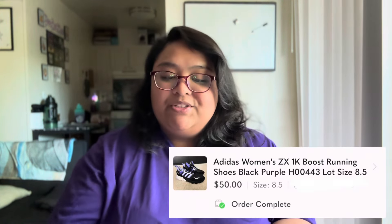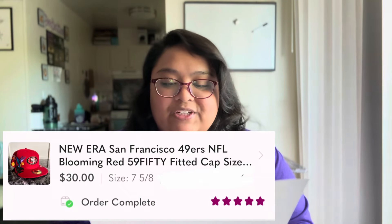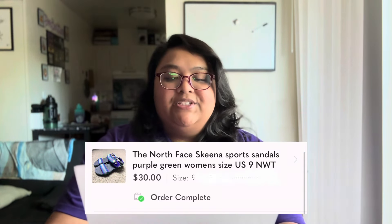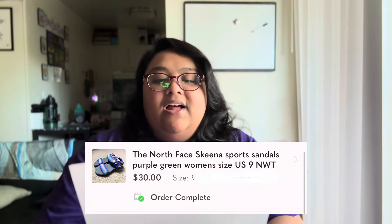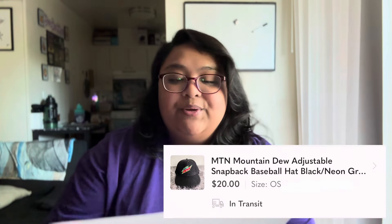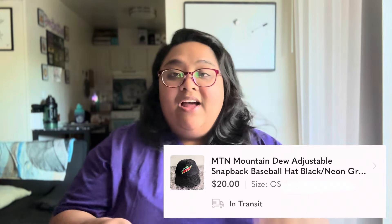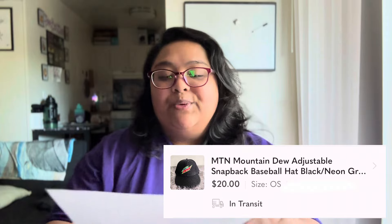The next online selling platform is Poshmark. The first item is this Adidas purple striped shoes, sold for $50 plus shipping. The second item is this New Era 49ers hat, purchased at Burlington for $12.99 and sold for $30 plus shipping. The third item is this North Face sandals, also purchased at Burlington, and it sold for $30. The last item on Poshmark is this Mountain Dew hat — it was a personal item, Kuvin got it at work, no longer wanted it, so it sold for $20.